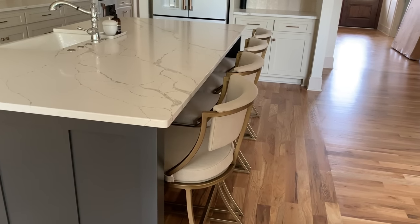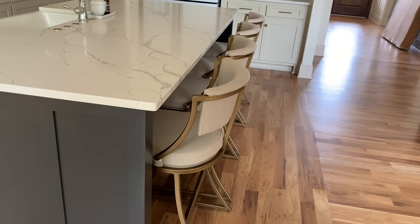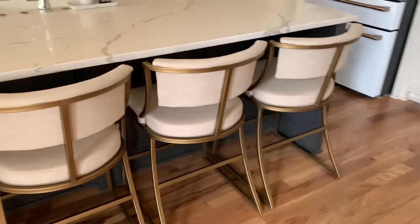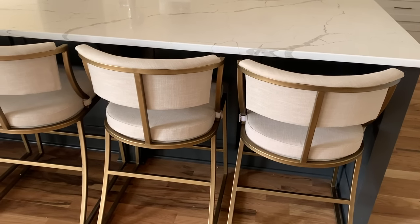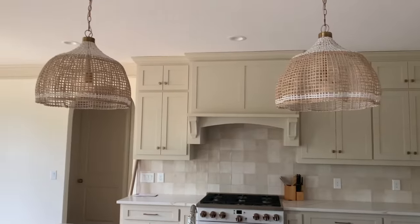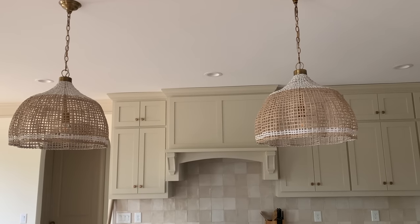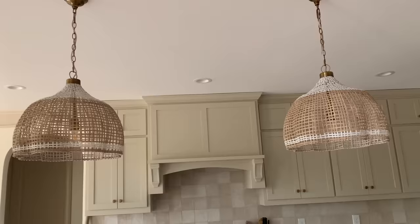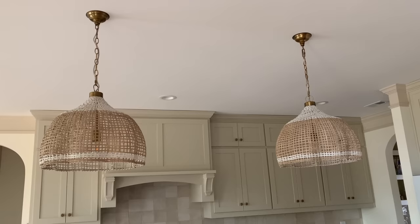You can get stools in counter or bar height — with this island it's counter height, so we got counter stools. I saw these advertised on YouTube for Ballard Designs. I also got these pendant lights here from Ballard Designs — they're not like your typical glass pendant lights for over the counter or island. When I saw them in the store I immediately knew I wanted them in our kitchen.